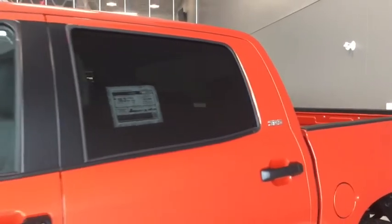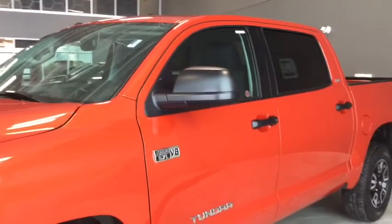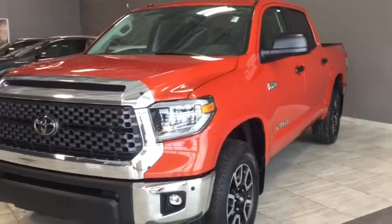It's a 4-door, 5-passenger, 4x4 pickup truck in a head-turning inferno colour. Under the hood you'll find a 5.7L V8 cylinder engine and you'll be riding on top of 18-inch wheels.